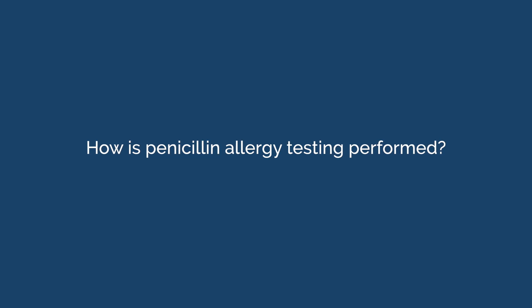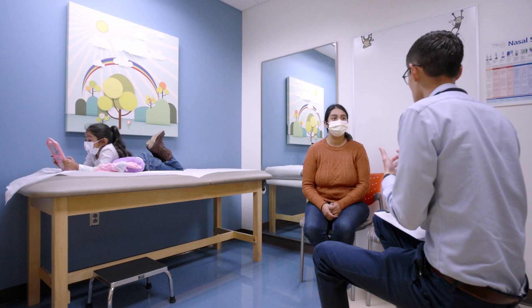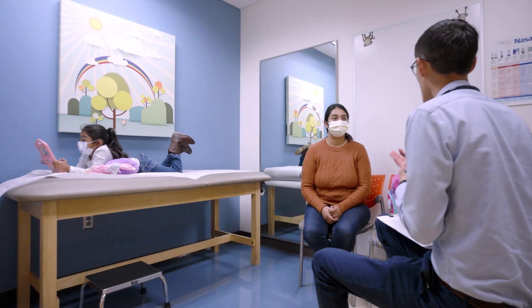How is penicillin allergy testing performed? Oral penicillin allergy testing can be done in one or two steps. Penicillin skin testing is no longer necessary prior to challenge.